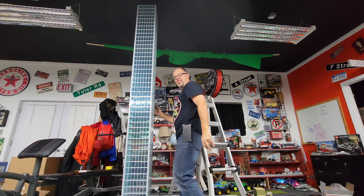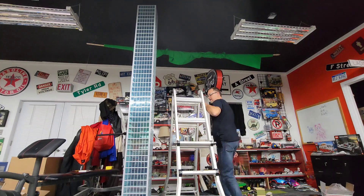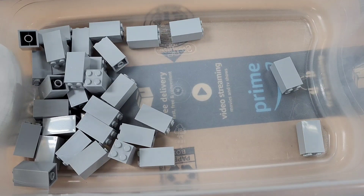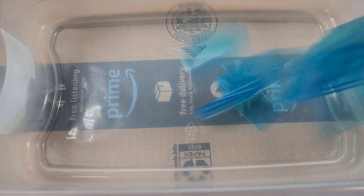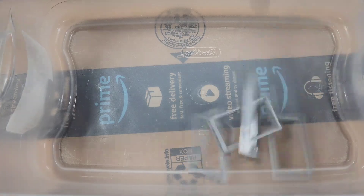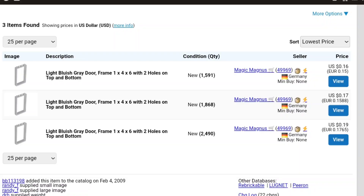The trick when building any large LEGO building is to use very large and inexpensive pieces. So for this particular building, I started with 368 2x2x3 bricks at a cost of $0.27 a piece, 1,288 pieces of glass at $0.16 a piece, and 1,288 window frames at $0.16 a piece.